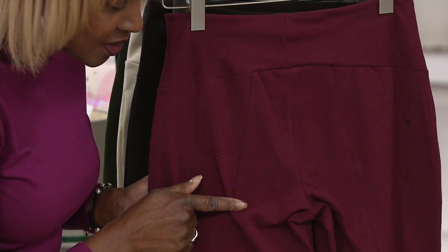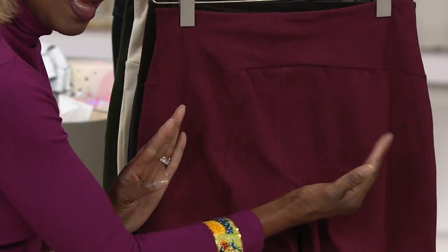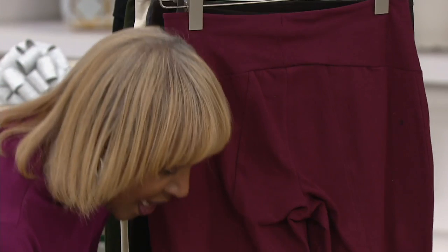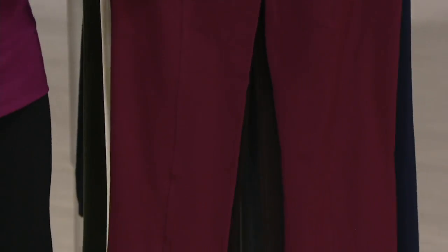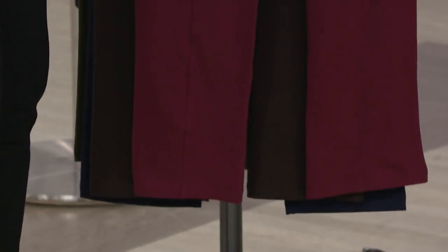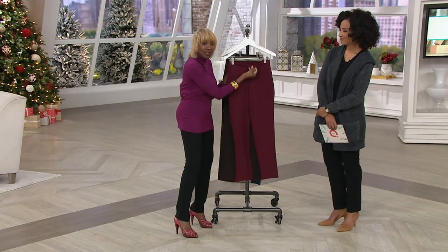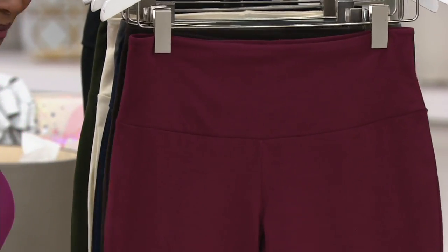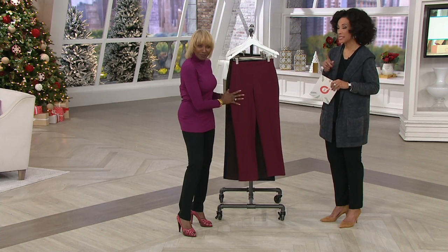And this is also trademarked — it is my tushy lifter seam, a double-needle seam right here. What this does is it brings in and lifts the butt, slenderizes the leg all the way down. You ask, where's the control? The control is the whole pant — you've got that 14% spandex and 16% spandex in the tummy Bluetech control system. It looks fantastic and feels really comfortable.